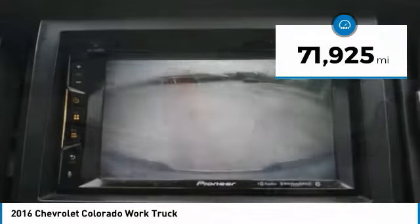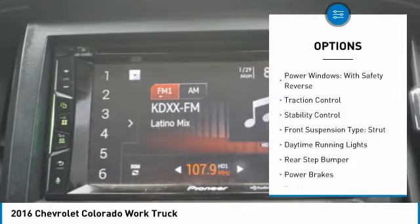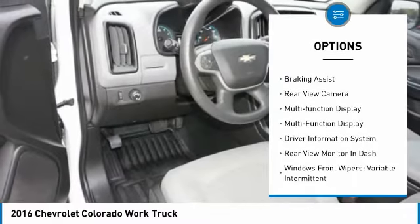This vehicle has less than 75,000 miles. Here are some of this vehicle's great options: power windows with safety reverse, traction control, stability control, front suspension type — strut.